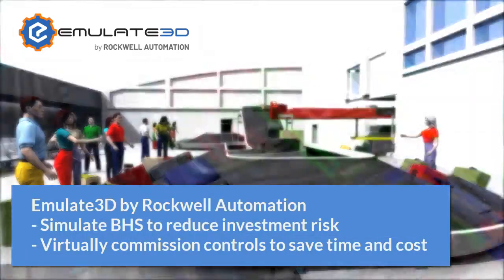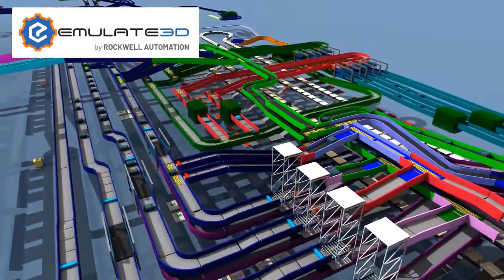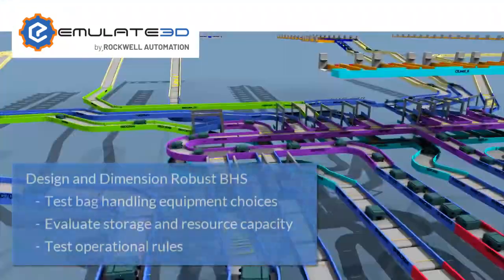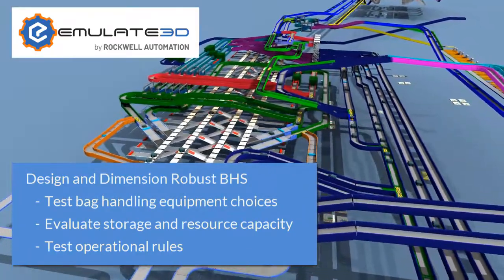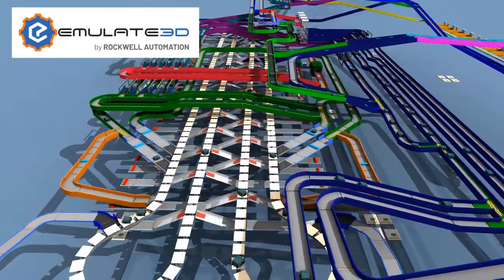Emulate 3D Technology by Rockwall Automation helps you design and test better baggage handling systems. Create simulation models to develop layouts, understand resource requirements, and refine bag flows.